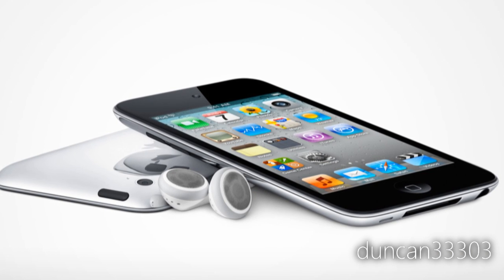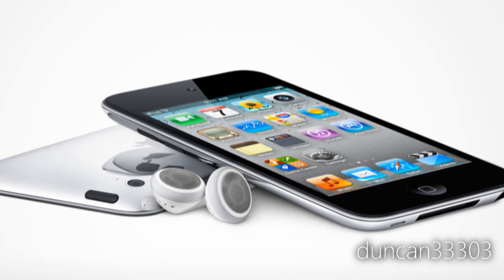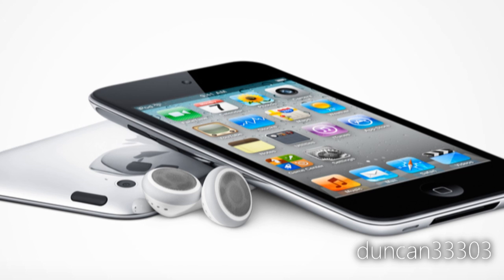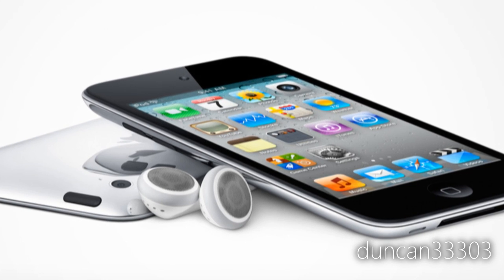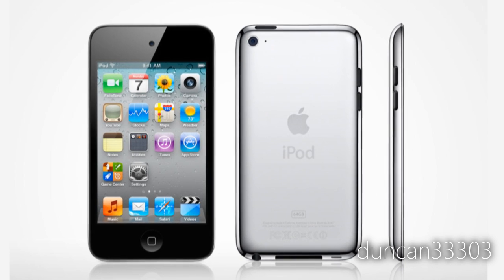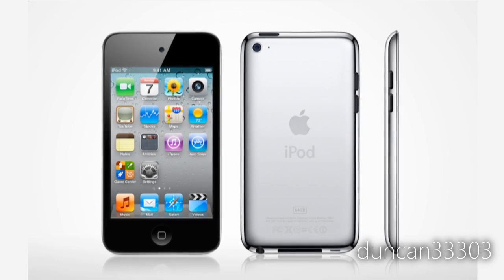Now moving on to what was definitely the biggest thing in my opinion — the new iPod Touch. Pretty much take all those rumors we heard, they added it all. It's redesigned and even thinner, which I didn't think was really possible. It has full 720p HD with the same camera from the iPhone 4, a front-facing FaceTime camera, the Apple A4 processor with gyroscope, and the Retina display. It pretty much has everything.